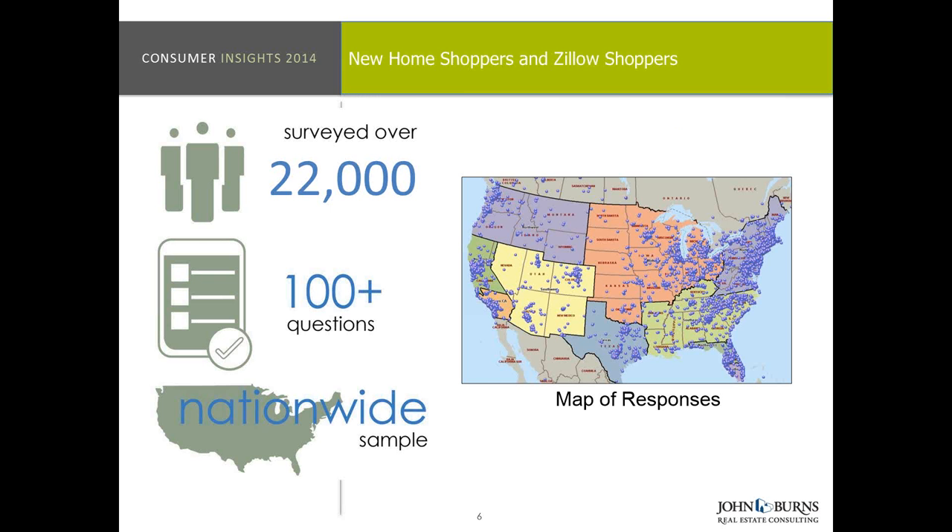Consumer Insights went out to over a million consumers — all new home shoppers. Our focus is proactive and forward-thinking, so we're asking consumers what they want in their next home. In almost every case, we ask not only do you want it, but will you pay X. With the help of new home builders who pushed it out to their email lists of shoppers, we had over 100 questions and we can break this information up by geography, by life stage, by ethnicity.